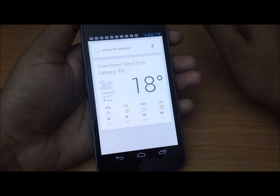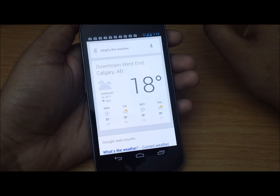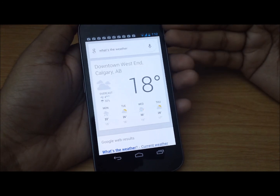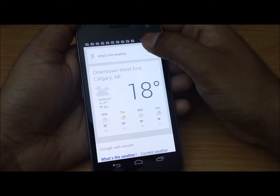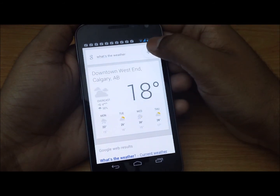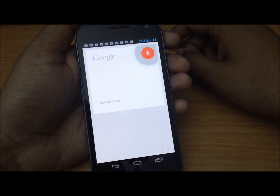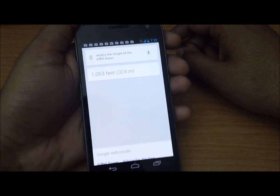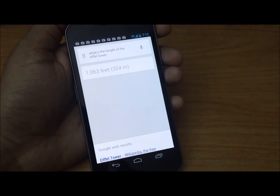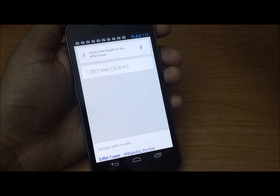I believe Siri or S Voice take some time. Siri is a little fast — maybe about two seconds slower than this — but S Voice takes like forever. Let's ask something else, a tricky question: what's the height of the Eiffel Tower? The Eiffel Tower is 1063 feet tall. Smart phone!